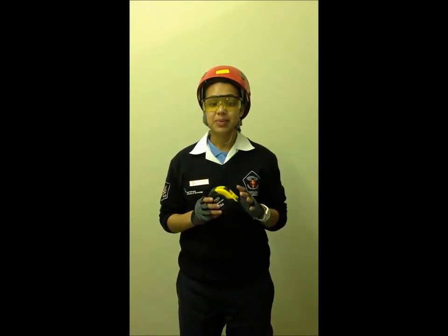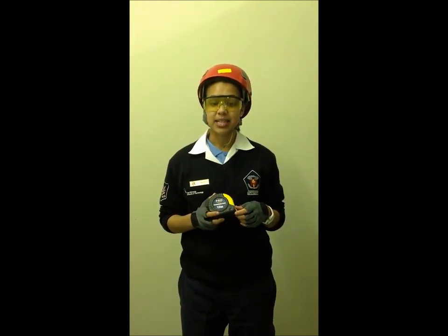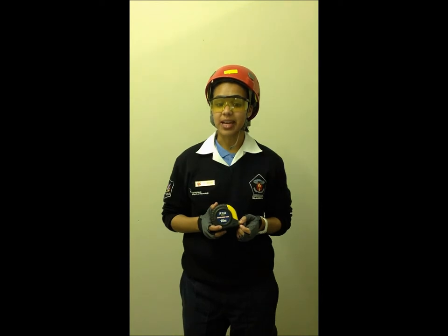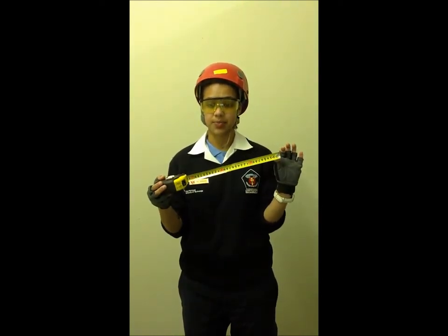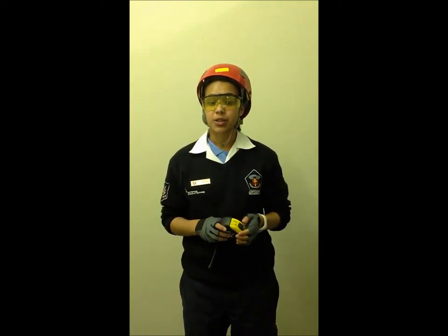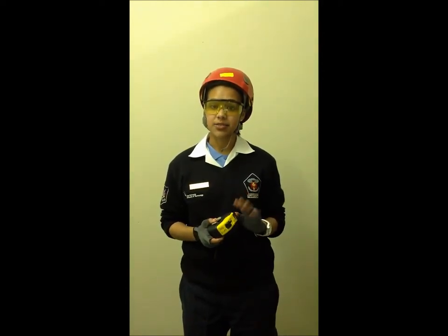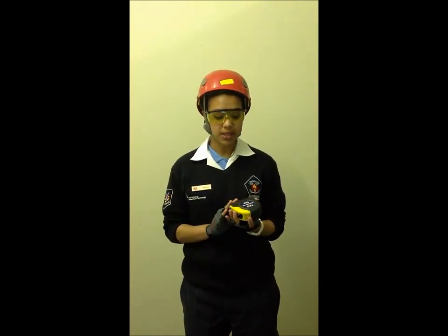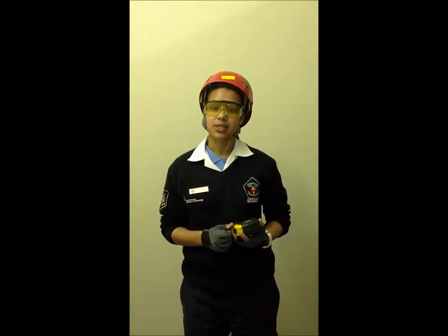I'll be explaining the measuring tape. A measuring tape is as flexible as a ruler and it consists of a metal strip with linear measurement markings on it. It is a compact measuring tool designed for measuring great lengths, and it is flexible enough to go around corners and curves. It is also compact enough to carry in your pockets or toolkit and easy to carry around.